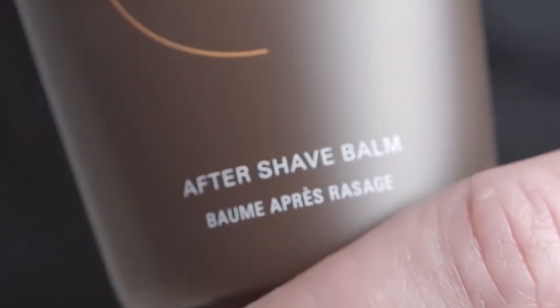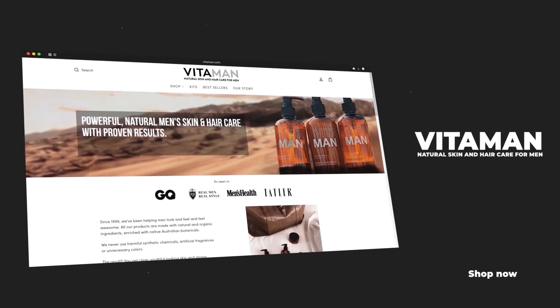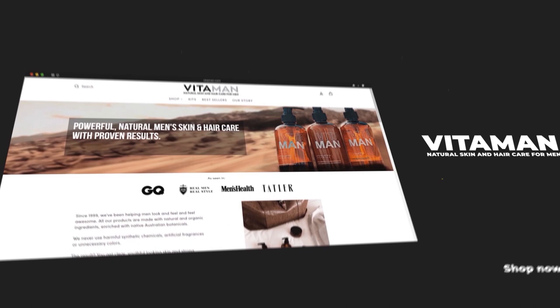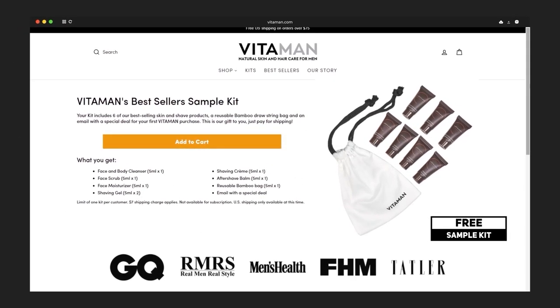Whether you're using an electric, safety, or cartridge razor, consider using an aftershave balm. Applying this after you shave helps to cool the skin and prevent redness. The grooming products in today's video are brought to you by Vitaman. Use the link in the description to grab a sample kit from Vitaman for free.